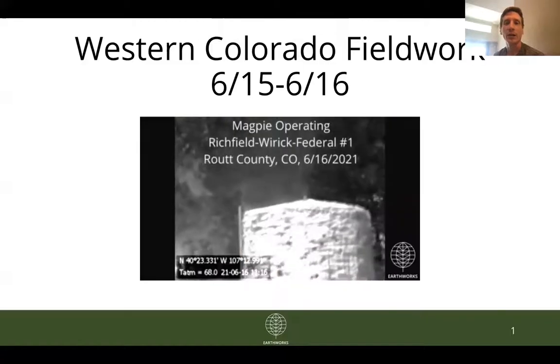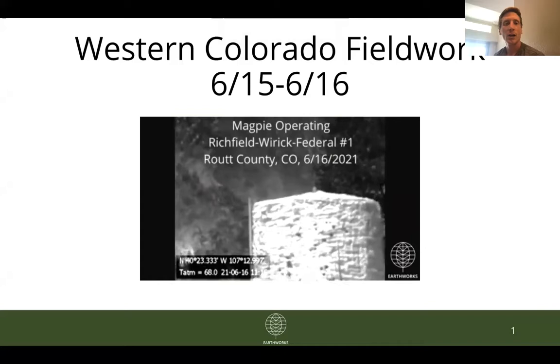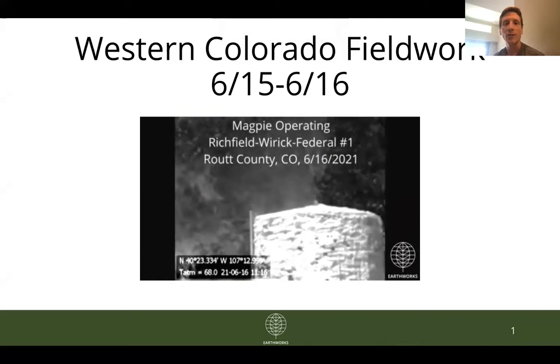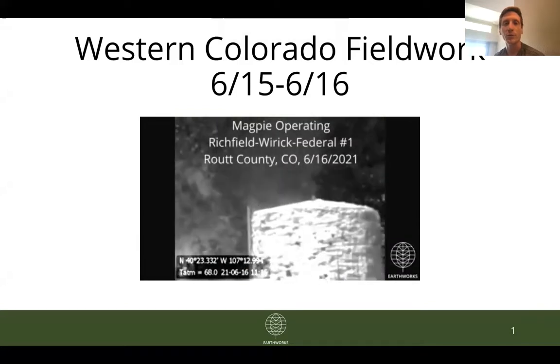Hey folks, this is Andrew Kloster, Colorado Field Advocate with Earthworks, and over the next couple of minutes I'm going to quickly run through some of our high-level findings from our most recent round of field work in western Colorado in the middle of June.